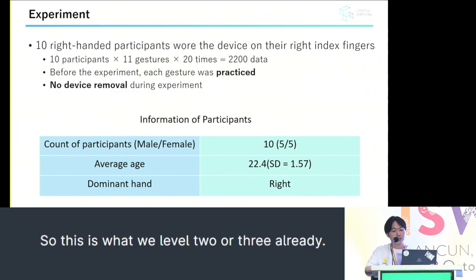We had 10 participants who wore the device on the index finger of their right hand. We captured 11 types of gestures as one set, obtaining 20 sets per gesture.